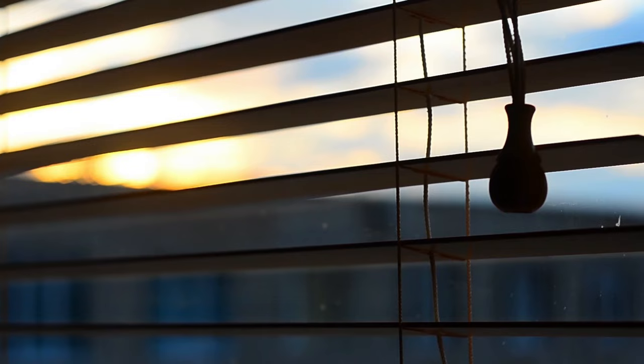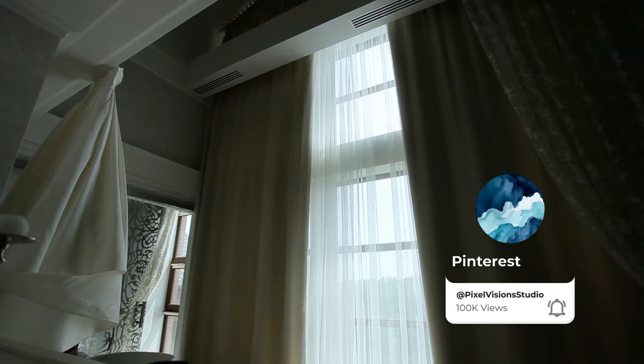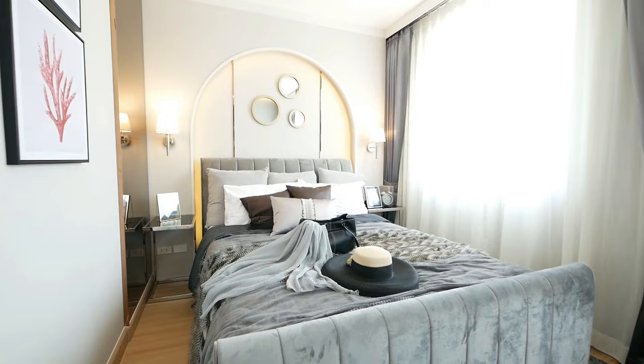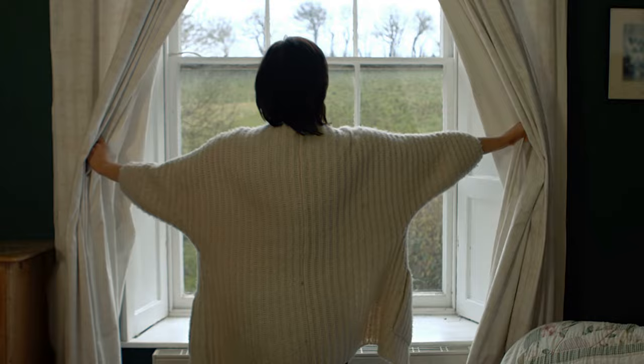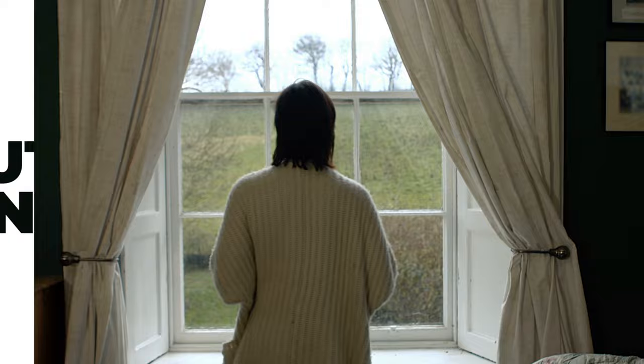Window treatments play a significant role in defining the overall look of your space. For a minimalist aesthetic, opt for simple, understated window treatments that allow natural light to filter through. Some popular options include sheer curtains, roller shades, and wooden blinds. Consider choosing window treatments in neutral colors like white, beige, or light gray to maintain a cohesive color palette. Brands like Pottery Barn, Restoration Hardware, and Loom Decor offer a wide selection of minimalist window treatments. If you prefer more privacy or light control, consider layering treatments — such as pairing sheer curtains with blackout shades — for a functional yet minimalist look.